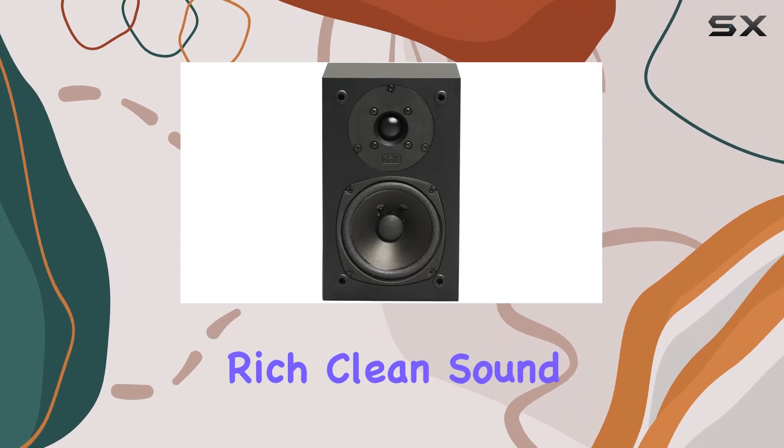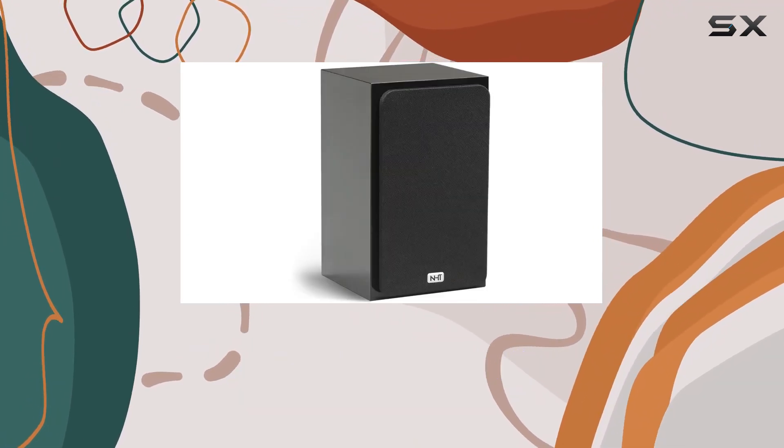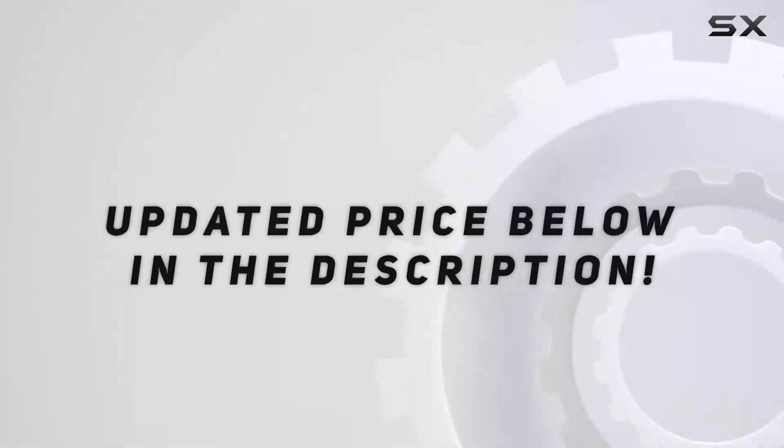Dive into the rich, clean sound and impressive design of these speakers, as we explore the intricate details that make them stand out in the world of home audio. Check out the video description for updated pricing.